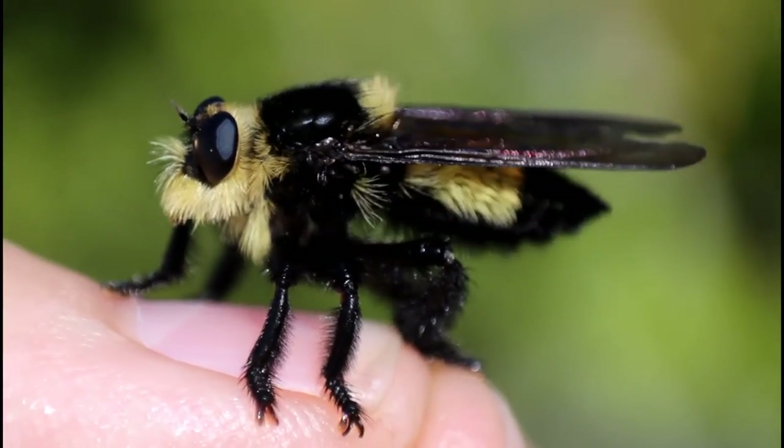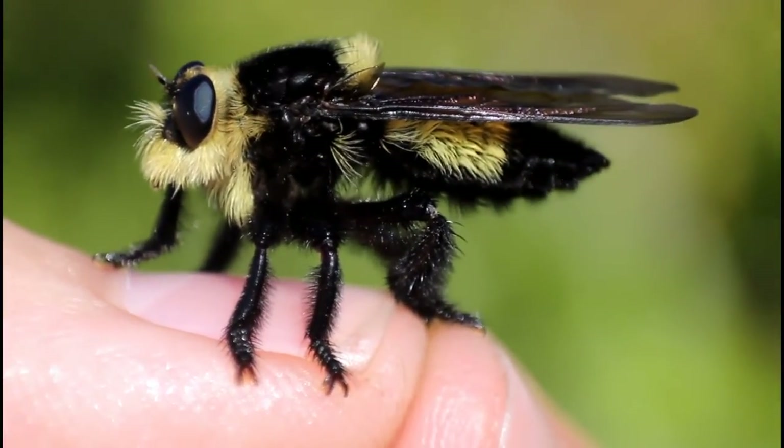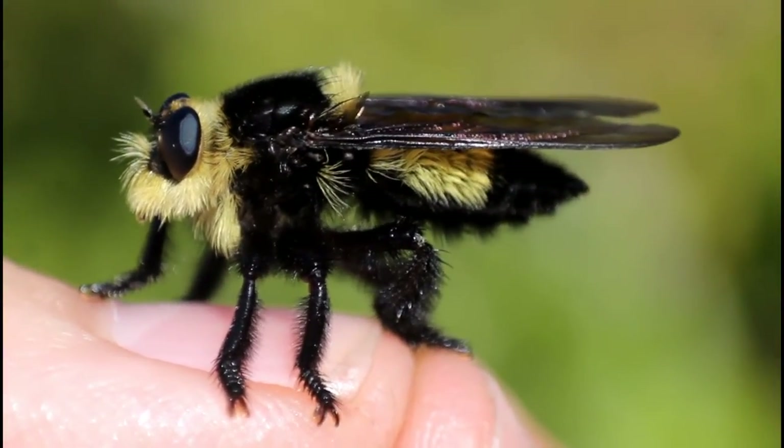If you enjoyed this video, then make sure to check out this video right here, where we find a very large species of robberfly that mimics bees for a very strange reason. Enjoy!